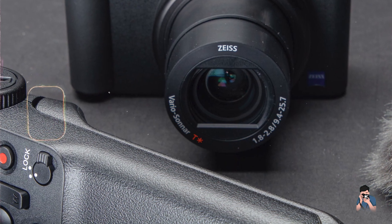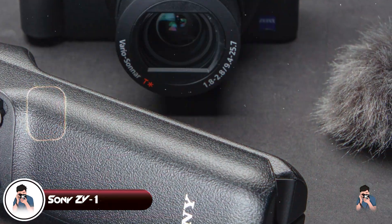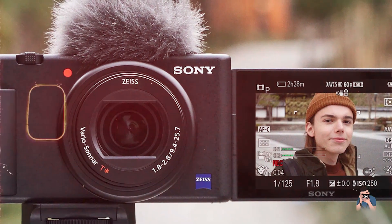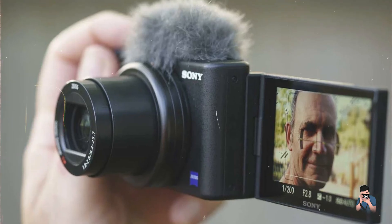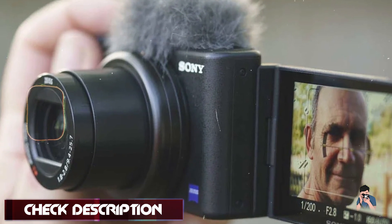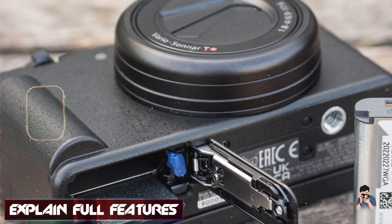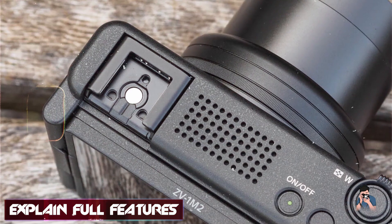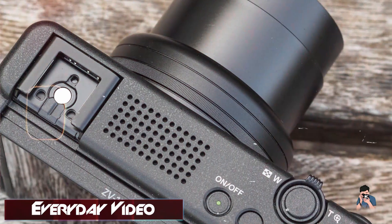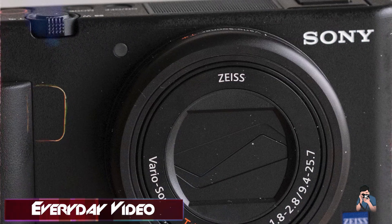In the second spot, we have the Sony ZV-1. The Sony ZV-1 is a compact camera designed specifically for vloggers and content creators. It offers advanced features and high-quality imaging in a portable package, making it ideal for on-the-go video production. Key features: the ZV-1 features a 1-inch 20.1-megapixel Exmor RS CMOS sensor and a 24-70mm f1.8-2.8 lens. It offers 4K video recording, a 3-inch vari-angle touchscreen, and a directional three-capsule microphone. The camera includes built-in Wi-Fi and Bluetooth for seamless connectivity.